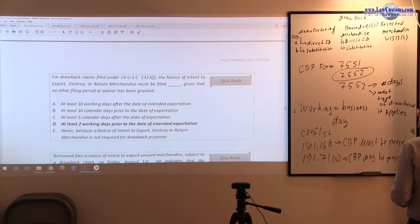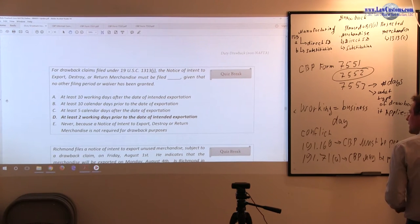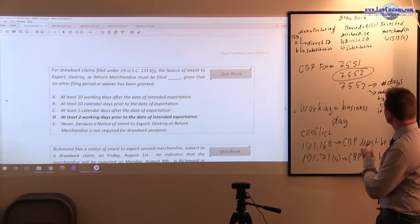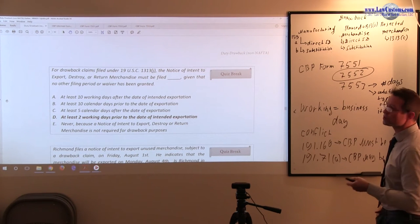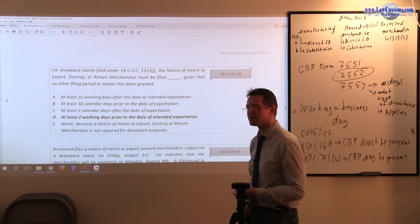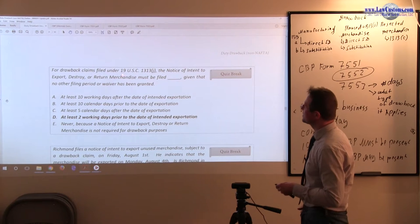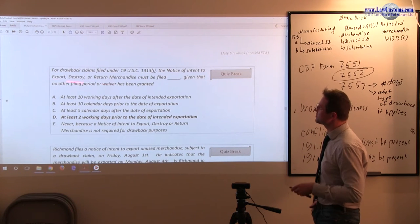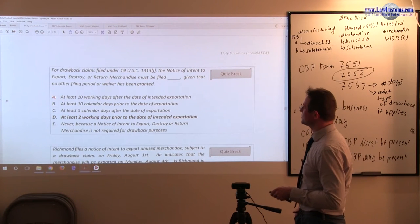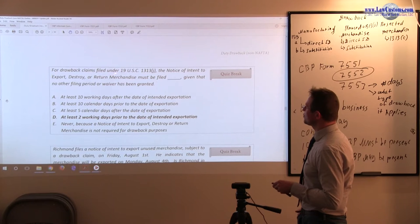For drawback claims, this is another reason why you need to recognize 1313J and correlate it to unused merchandise, so you know what type of merchandise is being discussed. Remembering and correlating the statutory provisions is key. For drawback claims filed under 19 USC 1313J, the notice of intent to export, destroy, or return merchandise must be filed within a specific timeframe, given that no other filing period or waiver has been granted.